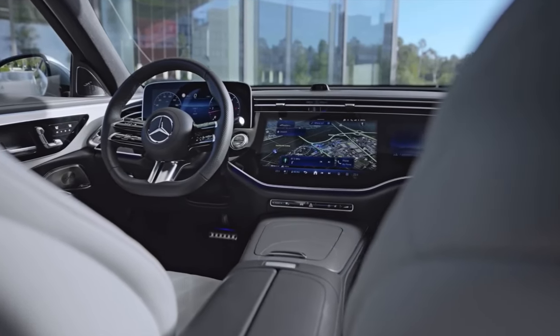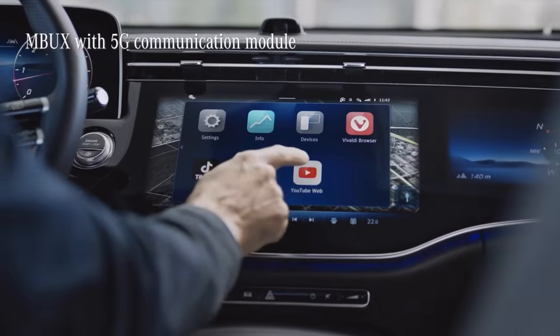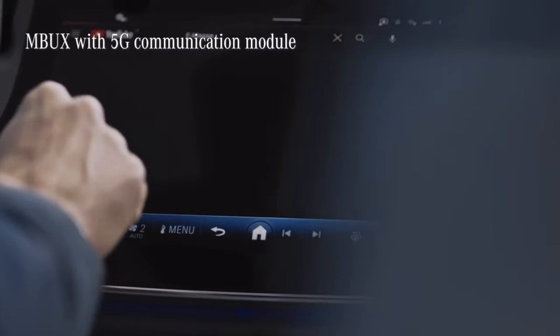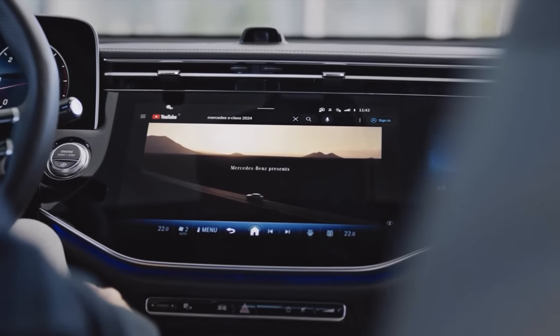The new E-Class's MBUX system also features seamless 5G technology for using all the Mercedes-Benz digital extras. This means fast and smooth video streaming, gaming, and social media are all coming your way.